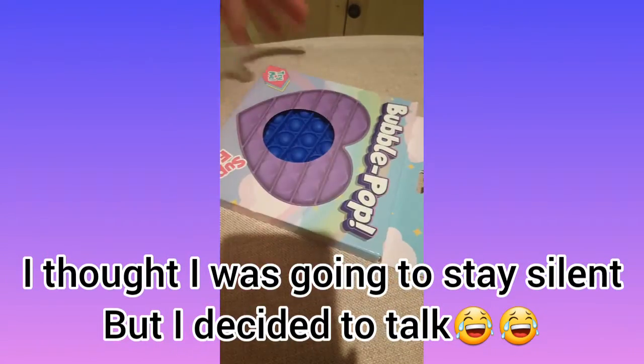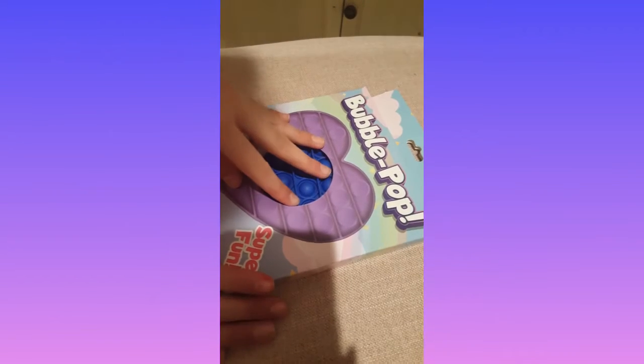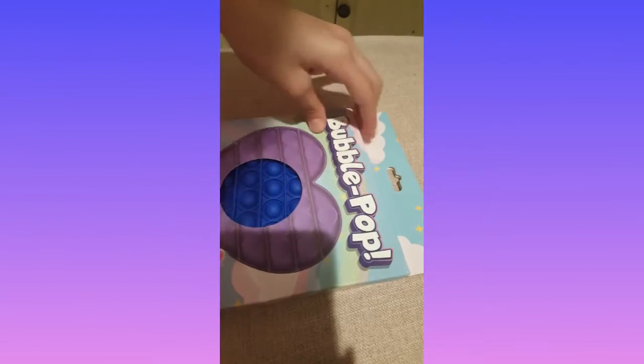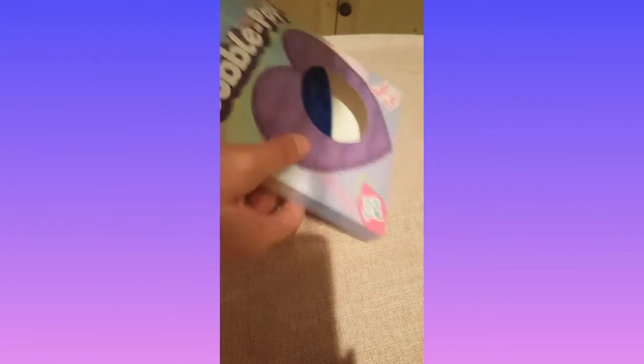Hello everyone! So today we're going to open our first puppet. We already opened it but packaged it back in just to show you. We got our first puppet and we were so excited. So let's take a crafty look.